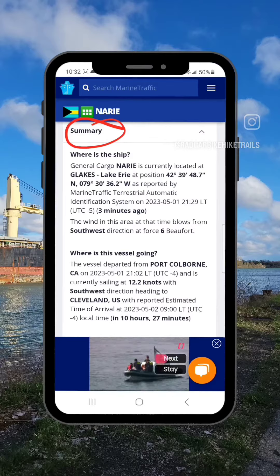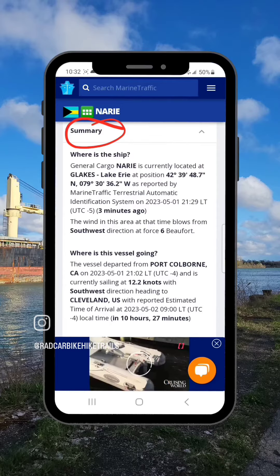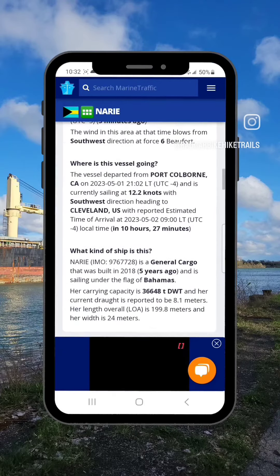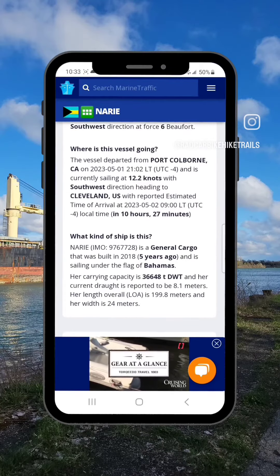So here we are in Google. The name and the number of the ship was entered and this is what comes up. You'll see me highlight or circle in red the summary, and you can see below where it is and then where it's heading.